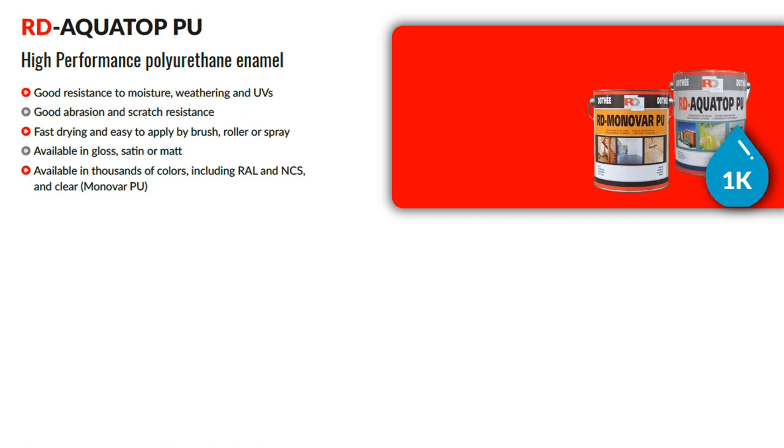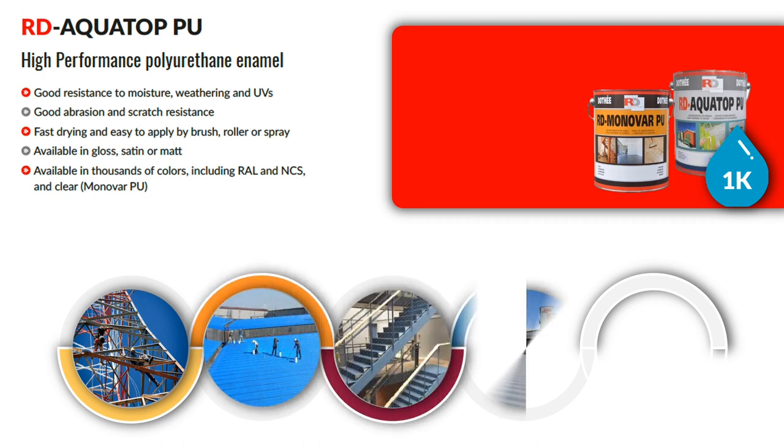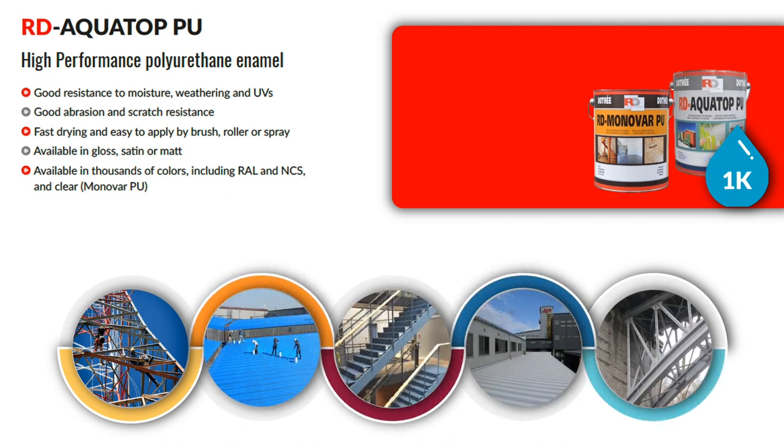It is a waterborne, single component system with a low VOC of 60 grams per liter, available in gloss, satin or matte finishes. It can be used to overcoat Monoguard or Elastometal for better UV protection, and in case glossy or matte finishes are required. It can be used on steel, aluminium, wood, stainless steel and plastics. Monovar Clear is an excellent protective coating for floors.